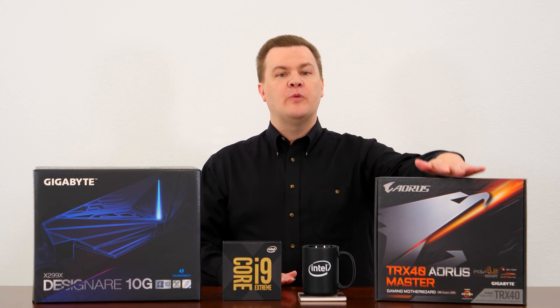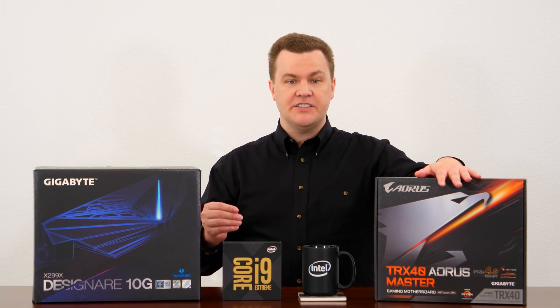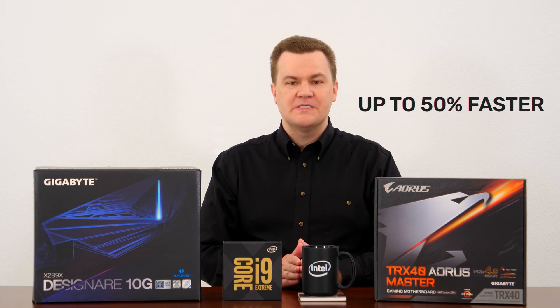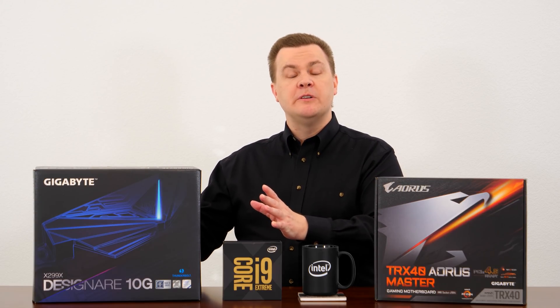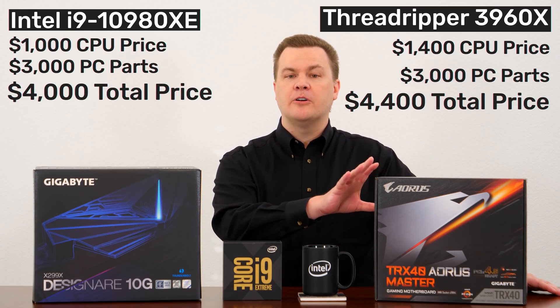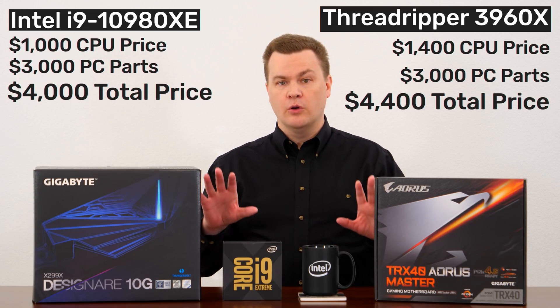On the other hand, Threadripper 3960X with 24 cores and 48 threads is monstrously faster than the i9-10980XE. It is 40% more — $1,400 versus $1,000 — but it's up to 50% faster in professional workloads. And in the real world, with a total system build, it isn't 40% more. If you spend $4,000 to build a real money-making professional workstation with Cascade Lake X, you'd be looking at $4,400 or only 10% more for Threadripper 24 cores. Up to 50% faster for only 10% more total system build cost? That's a deal.